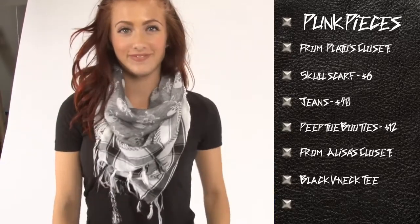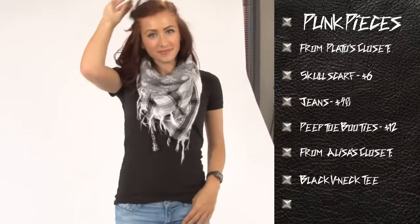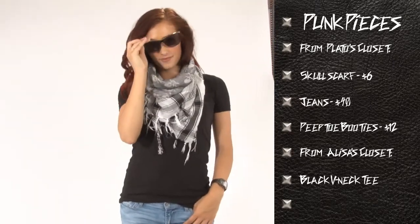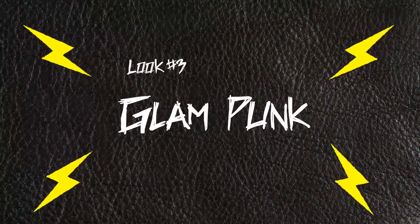I paired it with a simple black v-neck tee that I already had in my closet and another basic pair of jeans — just a very casual look with a tiny pop of punk. I paired that with the same booties, so you get a little bit of trendy, edgy fashion that's still casual.